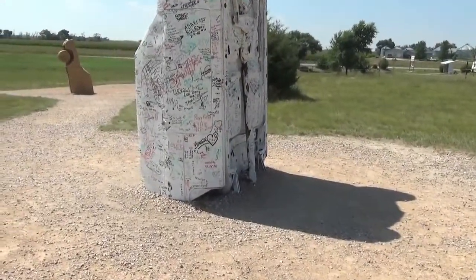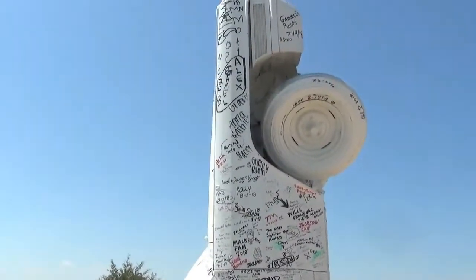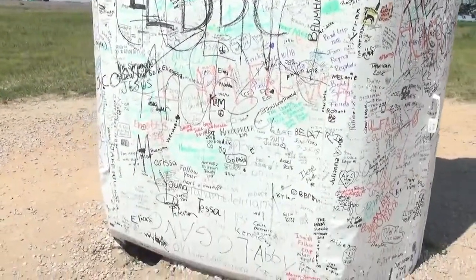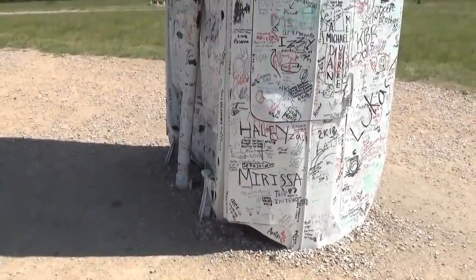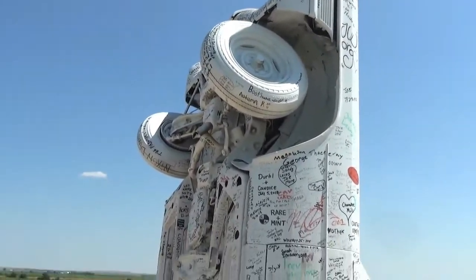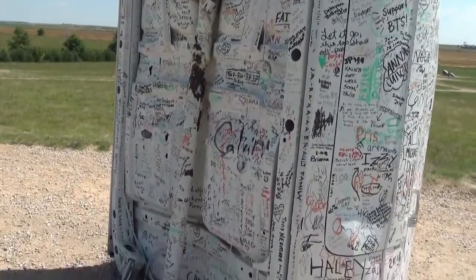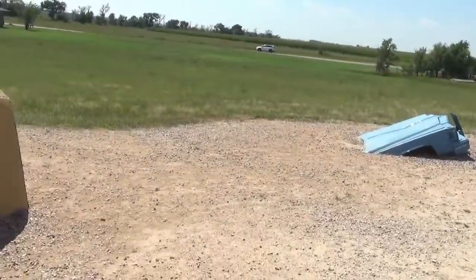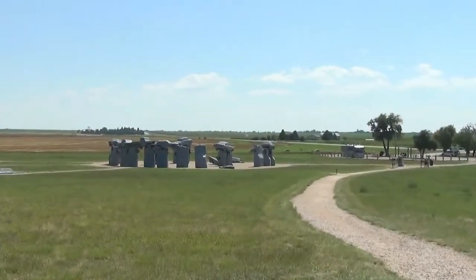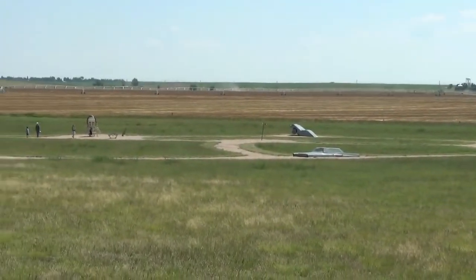And thankfully, this is the only one that has graffiti on it. They have an anti-graffiti rule here, but I guess they had to have one — or they allow it — so that people can satisfy their disturbing urges. So it's only the pieces that are painted gray that are actual parts of Carhenge. The other cars are just various art pieces.